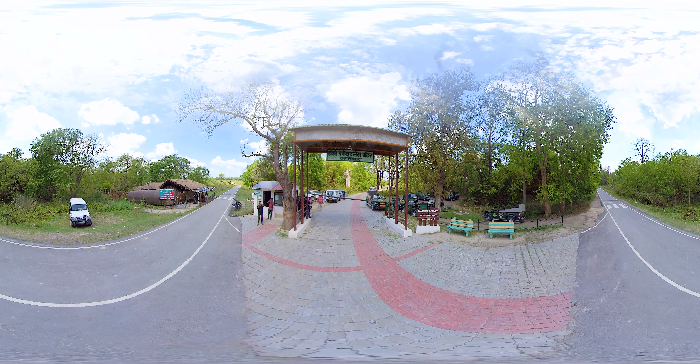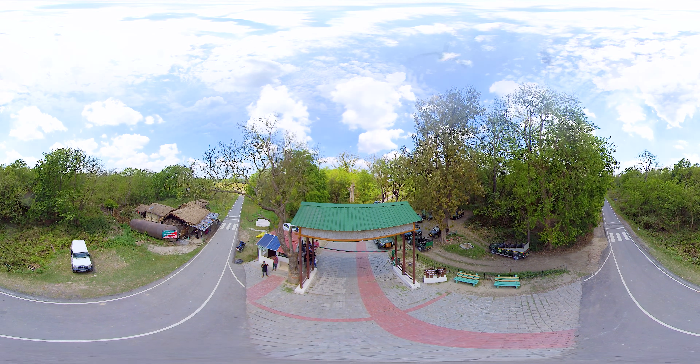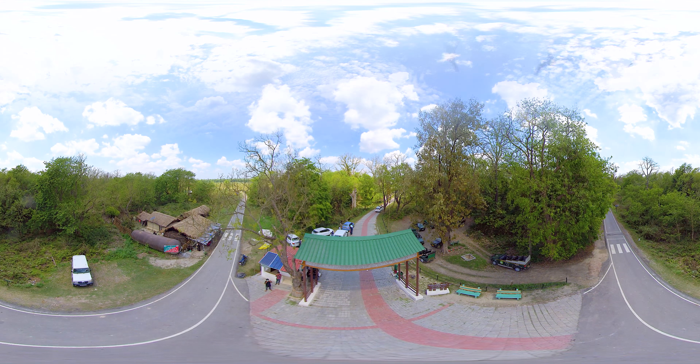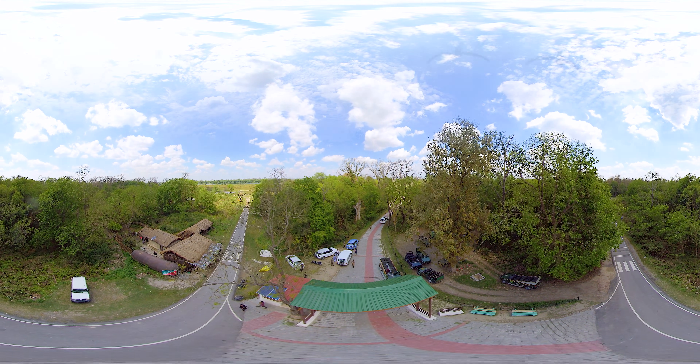Katarnia Ghat Wildlife Sanctuary is a protected area in the Upper Ganga Plain of India. It spans over 400 square kilometers in the Terai region of the Bahraich district in Uttar Pradesh.